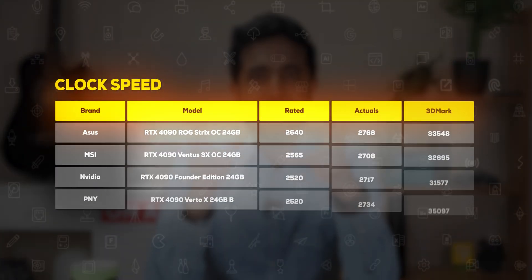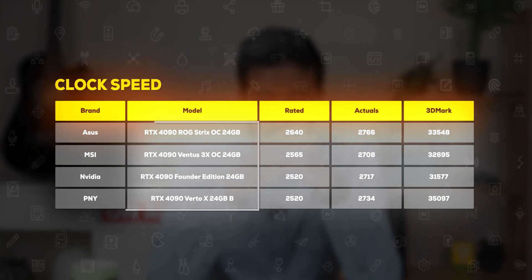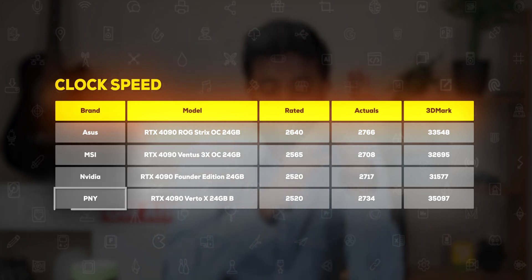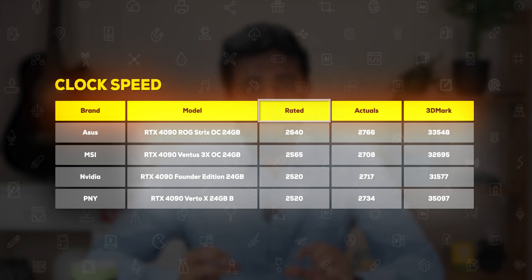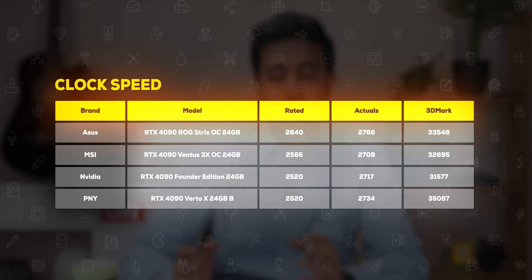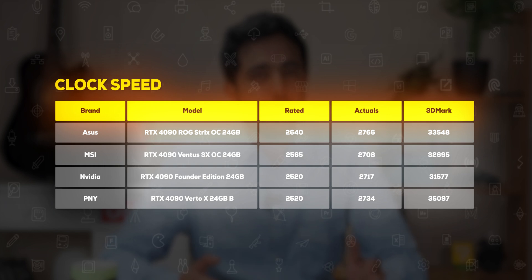Before I start, I'll put this table on your screen — have a good look at it. It has 4090s from various brands: Asus, MSI, NVIDIA (which is the Founder's Edition), and PNY. Now, conventional wisdom will tell you that your rated clock speed actually defines the performance of your graphics card, but in a basic 3DMark test, we see that's not actually the case.